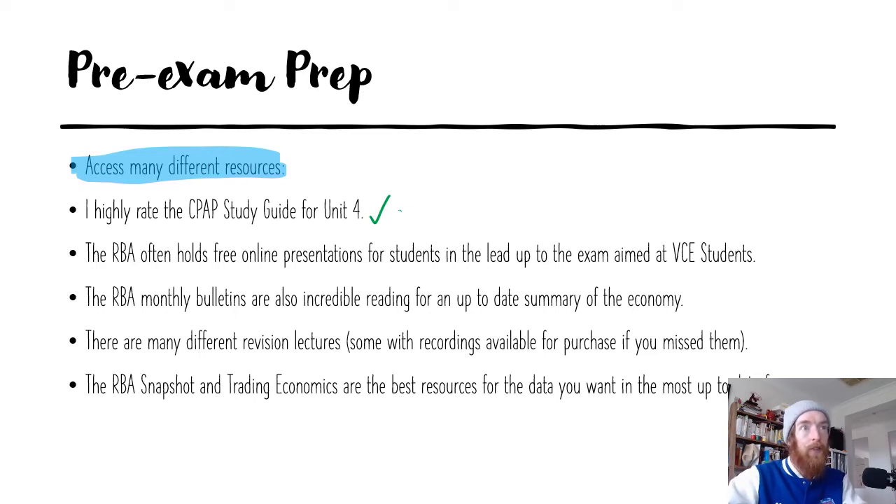The RBA often holds free online presentations for students in the lead up to the exam aimed at VCE students — look up whether that's happening. The RBA monthly bulletins are incredible for up-to-date summaries of the economy that really cover the important things in terms of our curriculum. There are also many different revision lectures available. For data, the RBA snapshot and Trading Economics are the best resources. The only real data that's going to change between now and the exam is the unemployment rate — things like economic growth at 9.6% and inflation at 3.8% will stay the same.